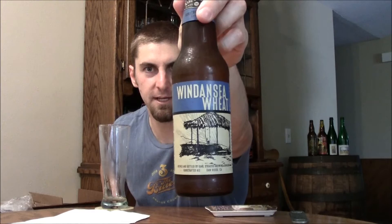They finally put out in 12-ounce bottles their Wind and Sea Wheat Ale. Now this is actually a Bavarian-style hefeweizen, which is awesome — there are not a lot of breweries in San Diego that make a Bavarian-style hefeweizen. This has been a draft-only beer for them for a long time, and now they finally have the capacity to put it out in bottles. And unlike pretty much every other Karl Strauss beer, this one is unfiltered.